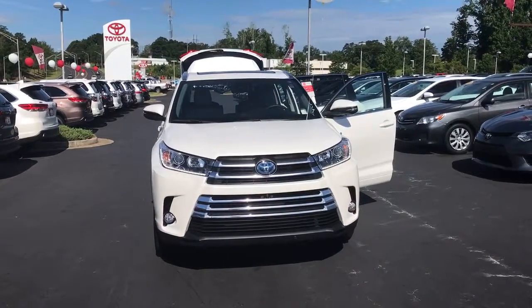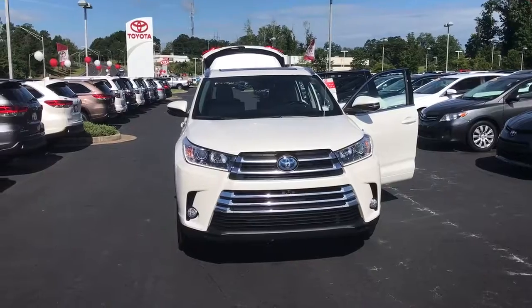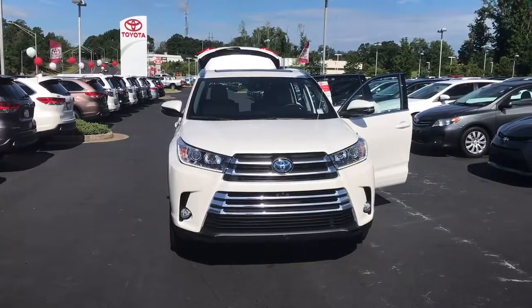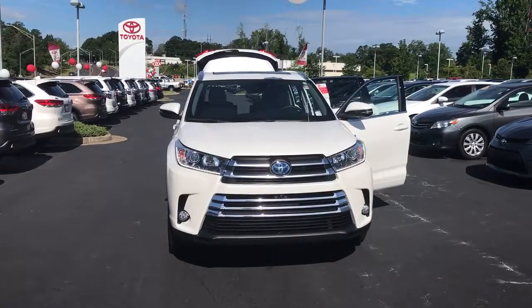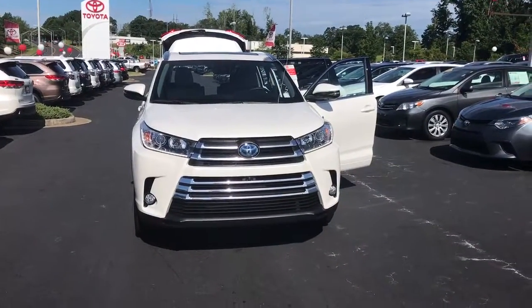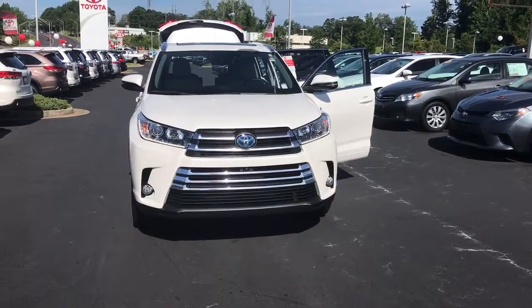Hello Mr. and Ms. Abbott. This is Wanda with LaGrange Toyota doing a short walk around on a 2017 Toyota Highlander Limited Platinum. Although this is a hybrid, I can definitely get one non-hybrid if you're interested, but they do pretty much have the same features. So just kind of wanted to do a walk around on it.